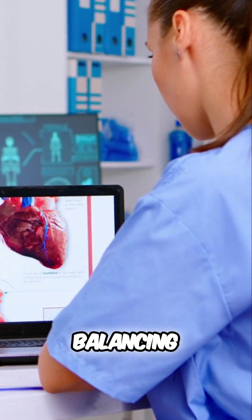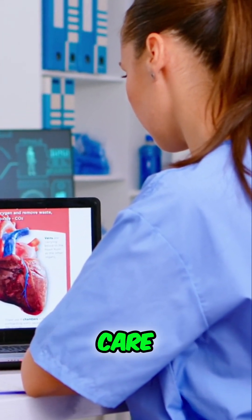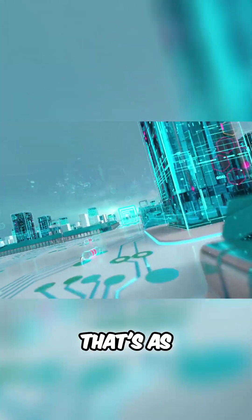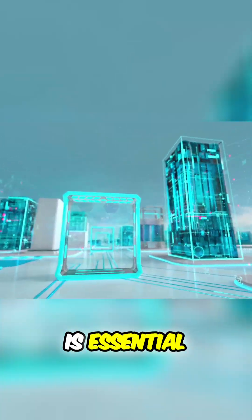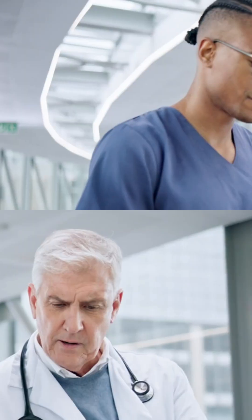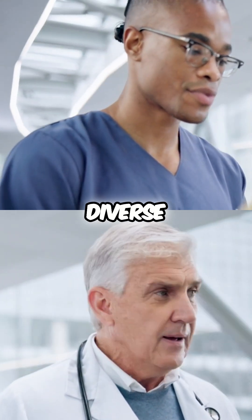Final notes: balancing technical expertise with patient care — that's your cardiovascular technologist superpower. Ready to embark on a career that's as dynamic as it is essential? Share this if you know someone who's got the cardiovascular tech spirit for this heartful adventure. Stay tuned for more insights into diverse career paths.